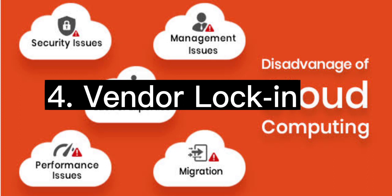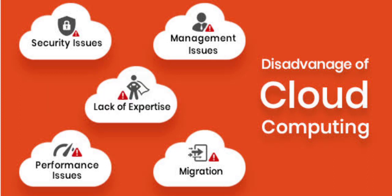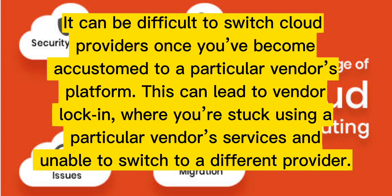Four: vendor lock-in. It can be difficult to switch cloud providers once you become accustomed to a particular vendor's platform. This can lead to vendor lock-in, where you're stuck using a particular vendor's services and unable to switch to a different provider.